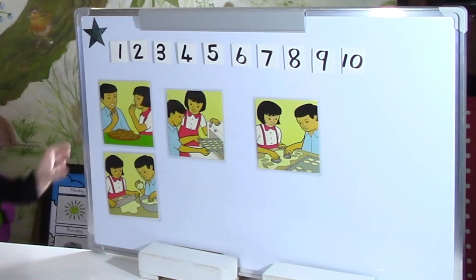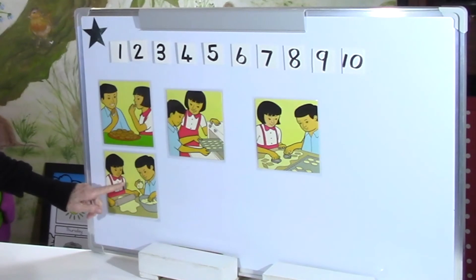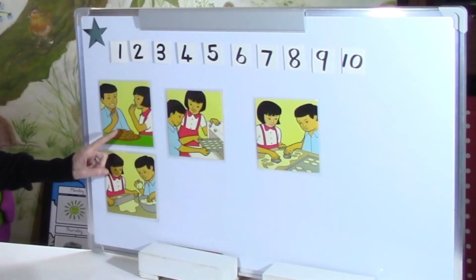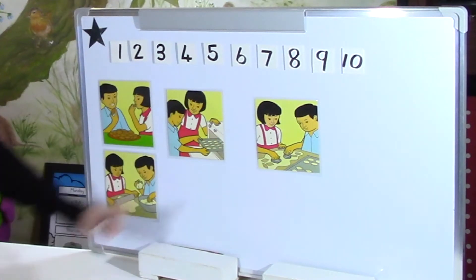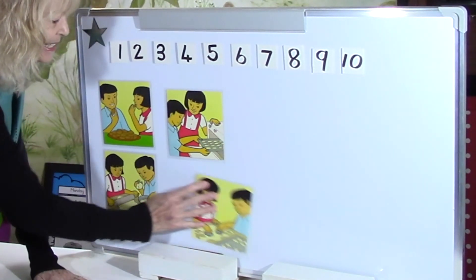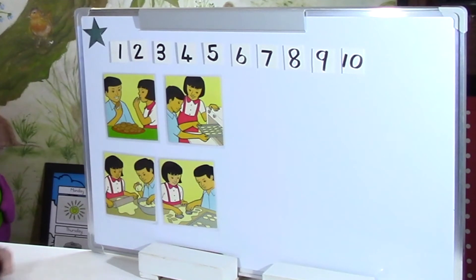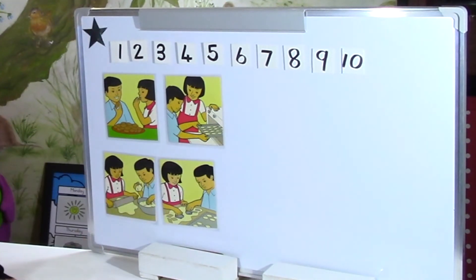Now, what comes next? Which of these pictures do you think comes after this, when they've made the dough? They are cutting them out — they've got their cookie cutters and they are cutting out the shapes from the dough. So that one comes next. First they make the dough, then when the dough is rolled out they cut out the shapes with their cookie cutters and they put the shapes into the baking tray. They're ready for the oven.